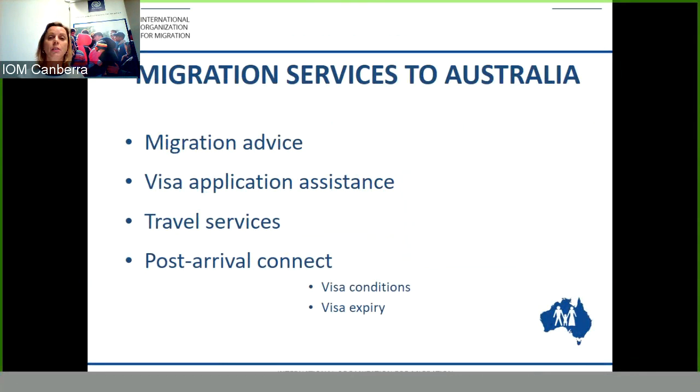Migration Services to Australia is an IOM program which provides migration advice and visa application assistance to people both in Australia and offshore wishing to apply for a visa. We also provide travel services for those people wishing to apply from offshore to enable them to avail of concessional air fares and concessional baggage allowances.